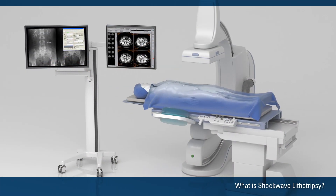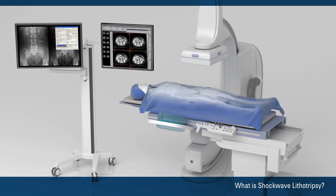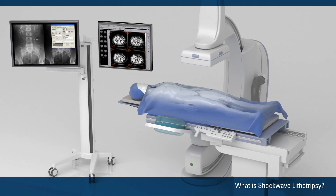A doctor does the procedure in a hospital operating room or an outpatient surgery center. An SWL typically takes 60 minutes.